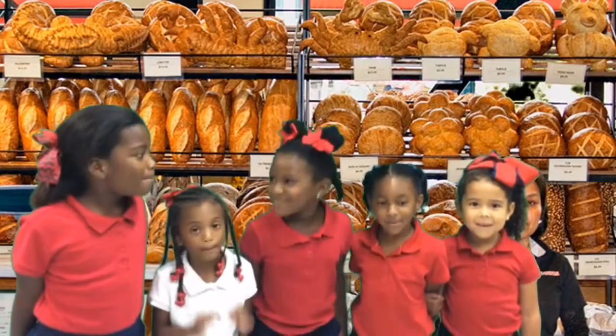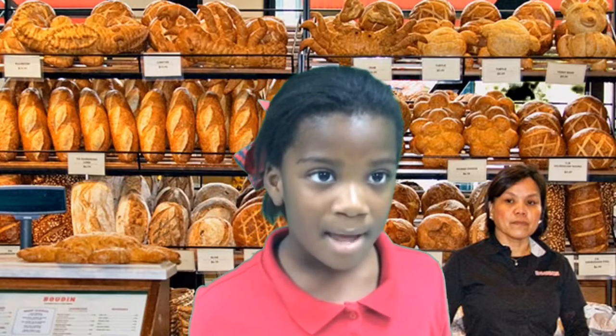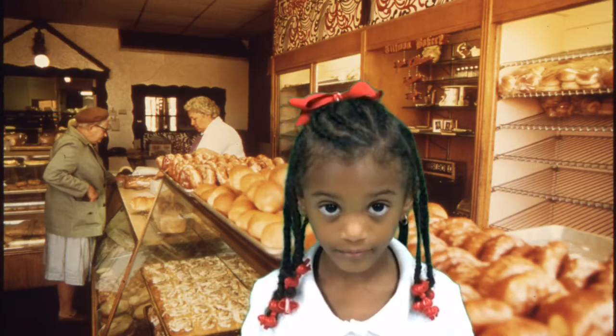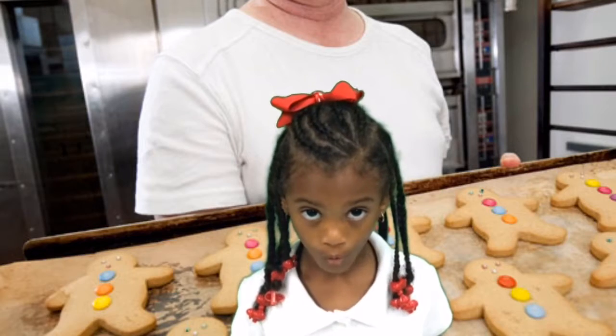We can meet a baker! Bakers work at a bakery shop. You can go there to find yummy things to eat. In a bakery shop you can find cookies, cakes, and more.